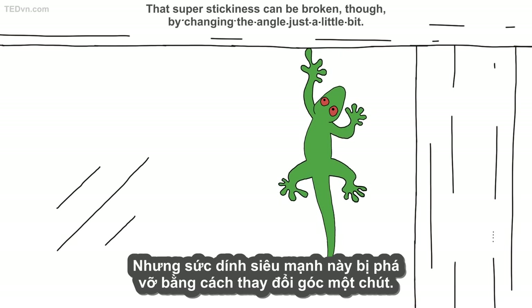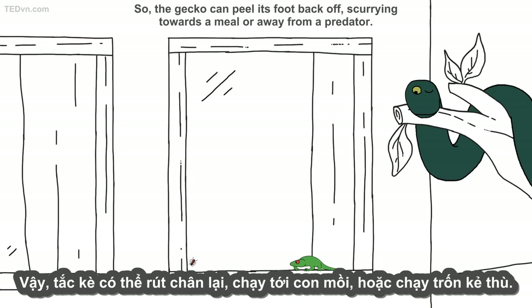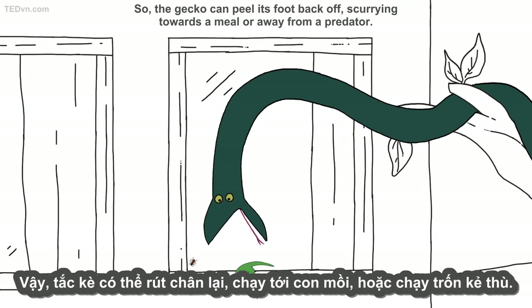That super-stickiness can be broken, though, by changing the angle just a little bit. So, the gecko can peel its foot back off, scurrying towards a meal or away from a predator.